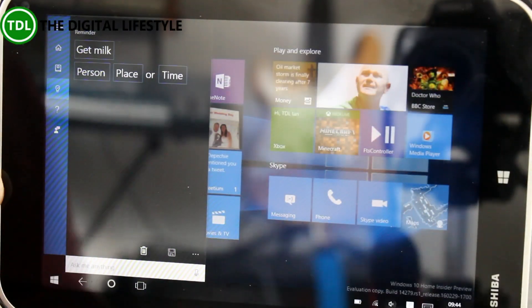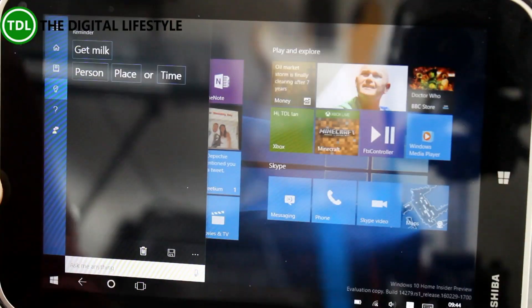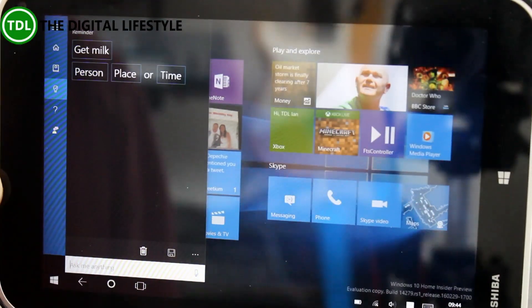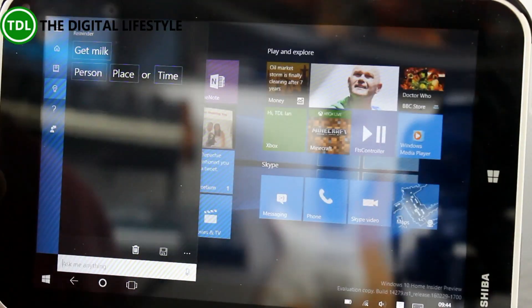They've also enabled Cortana for Spanish Mexico, Portuguese Brazil, and French Canadian languages. So if you're in those regions you can now use Cortana, which is really good.